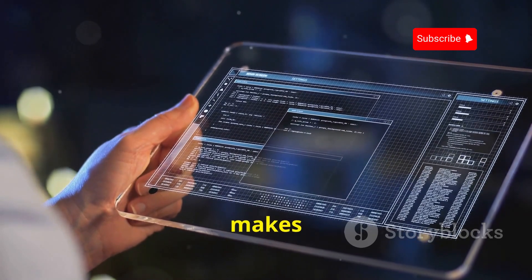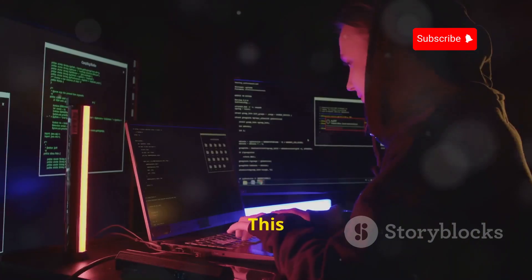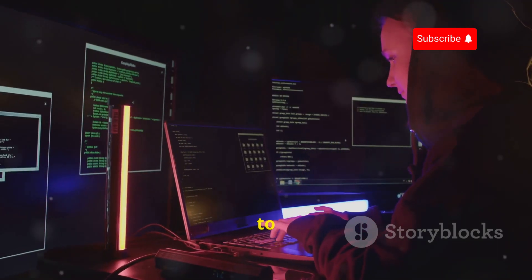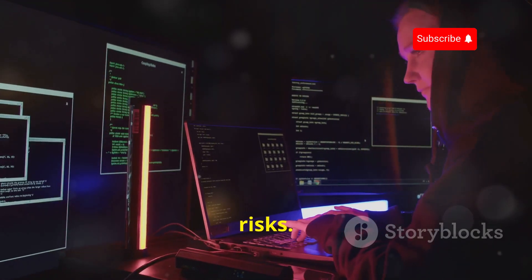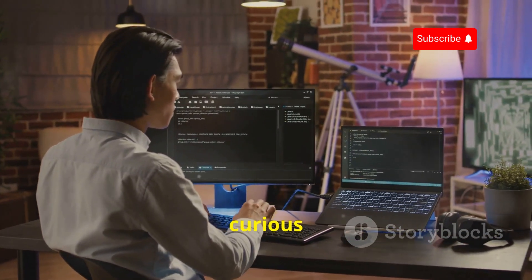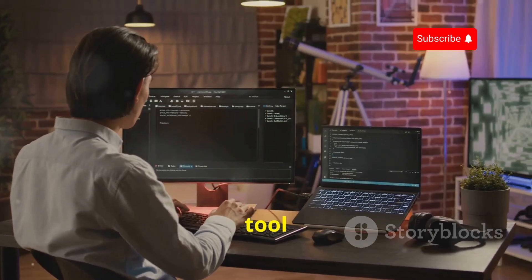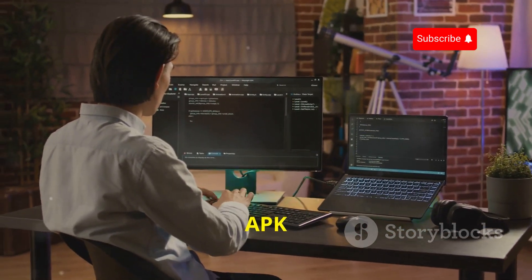App Inspector provides a graphical user interface that makes it easy to navigate and analyze the contents of an APK. This is crucial for security researchers and developers who need to analyze apps for potential security risks. Whether you're a security researcher, a developer, or just curious about how Android apps work, App Inspector is a valuable tool for exploring the inner workings of APK files.